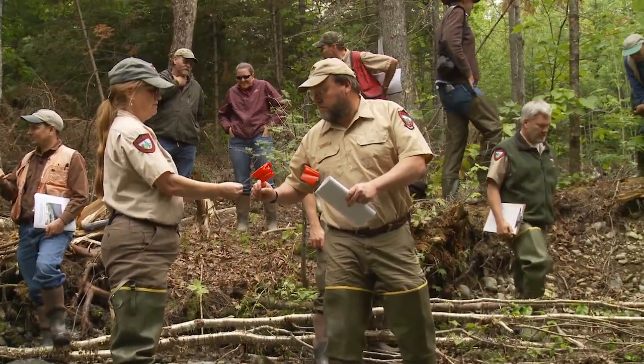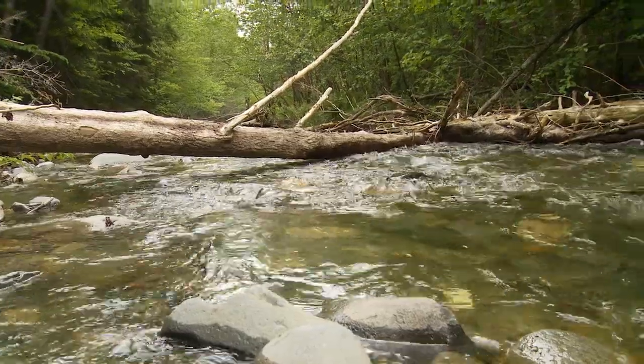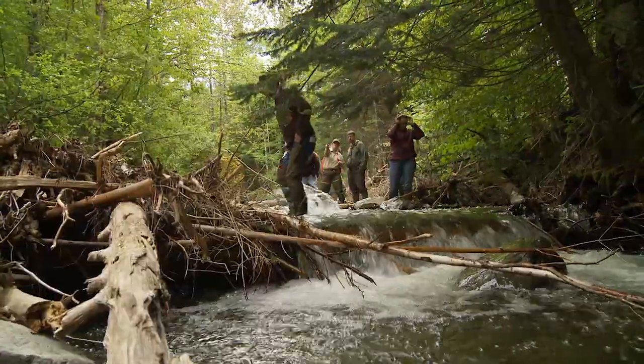Brook trout have a lot of things in the world that like to eat them besides people — they actually have a rather high natural mortality rate. So anything we can do to increase their chances of surviving on a daily basis and certainly on a seasonal basis is a step in the right direction.